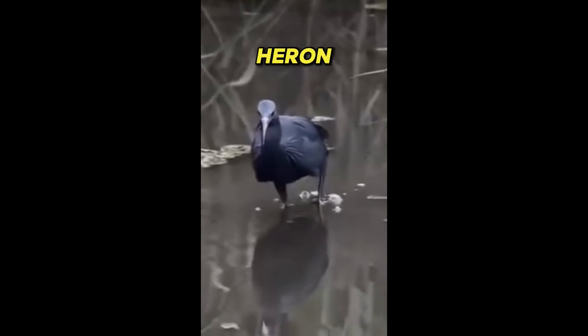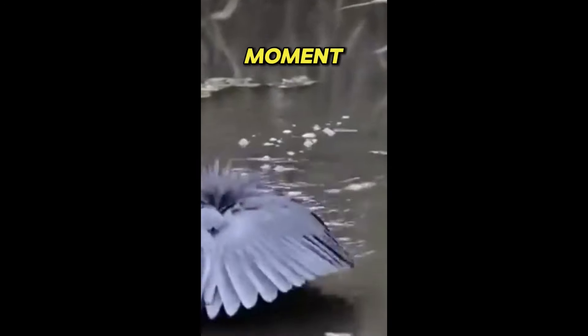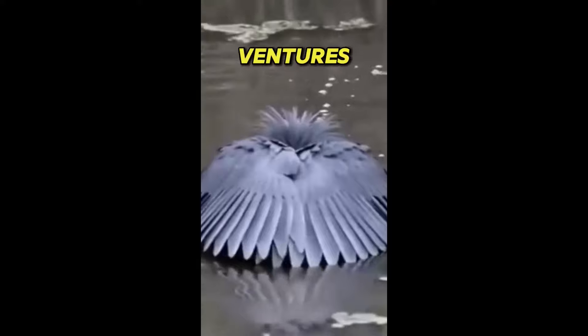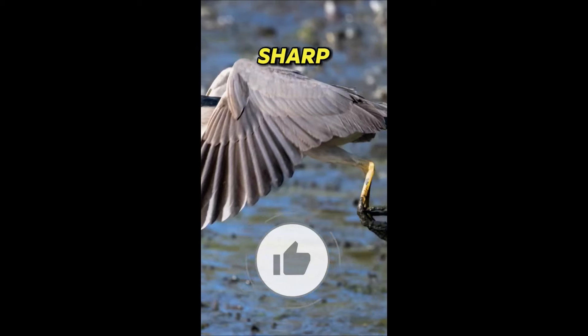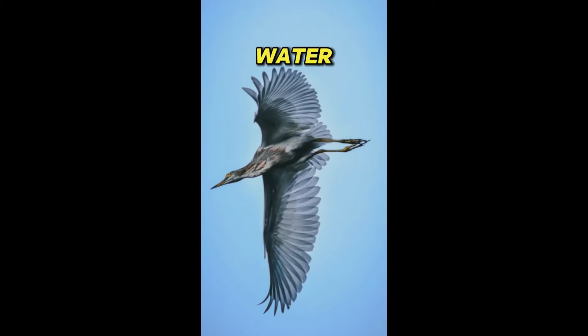Staying perfectly still, the black heron waits patiently for the perfect moment to strike. When a fish ventures too close, the heron swiftly darts its head forward, using its sharp beak to snatch its prey from the water with lightning speed.